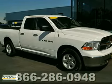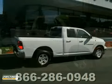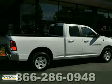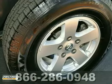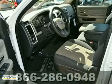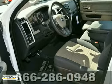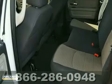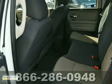Ask for Steve or JJ in the internet department for the best price on this beautiful 2011 Dodge Ram 1500. This truck has a custom bumper and premium wheels. It also features anti-lock brakes, keyless entry, and cruise control. Add to that four-wheel drive, air conditioning, and stability control and you have an attractive Dodge truck looking for a new home.